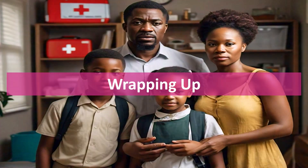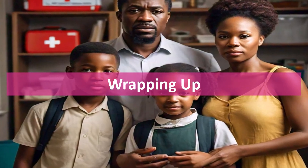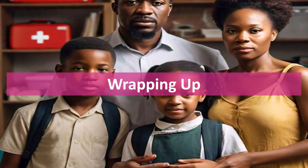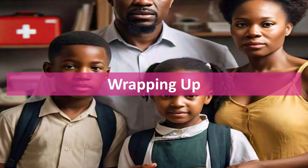Knowing first aid is a must for every parent and guardian. It's not just about responding quickly — it's also part of achieving the United Nations Sustainable Development Goal 3: Good Health and Well-Being. Stay prepared, stay informed, and keep your kids safe.